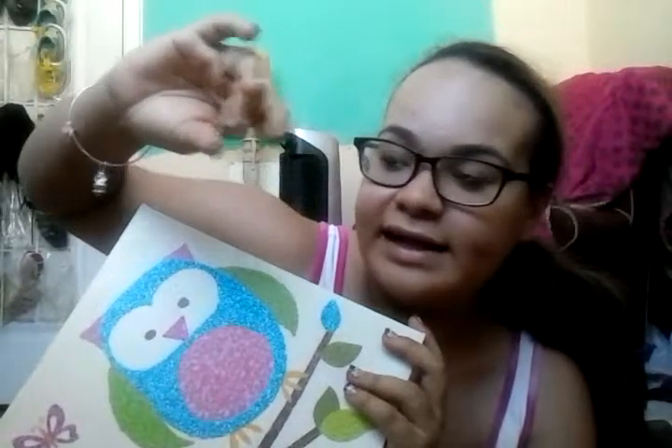I named my owl — my owl's a girl, and you can name any owl. My owl's name is Cupcake. My other owl up there is named Leafs. There are also cute butterflies on it — so cute.